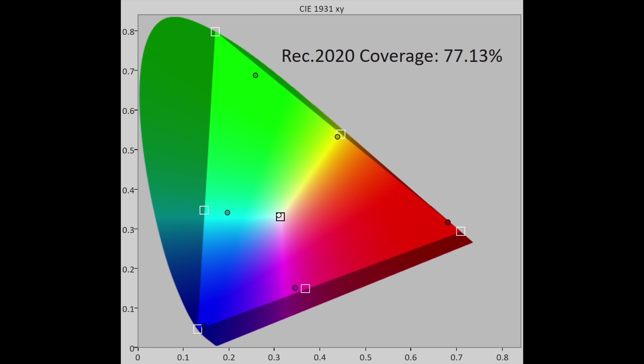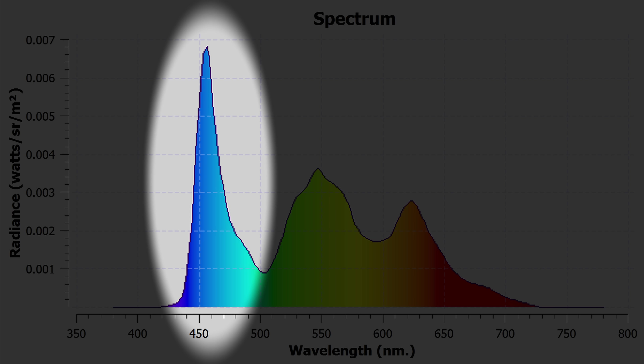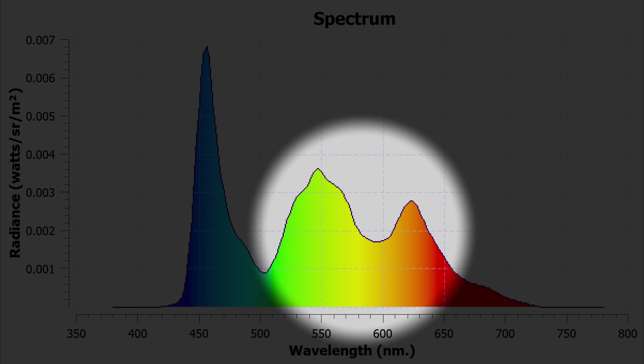DCI-P3 color gamut coverage measured 99% in UV terms, whereas REC 2020 coverage was 77%, which is as expected from a WRGB OLED panel of WBE variant, as proven by the spectral power distribution showing a narrower blue half-width as well as clearer separation between the green and red peaks.